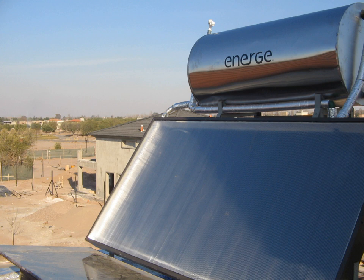STES thermal storage mediums include deep aquifers, native rock surrounding clusters of small diameter heat-exchanger-equipped boreholes, large shallow lined pits that are filled with gravel and top-insulated, and large insulated and buried surface water tanks.